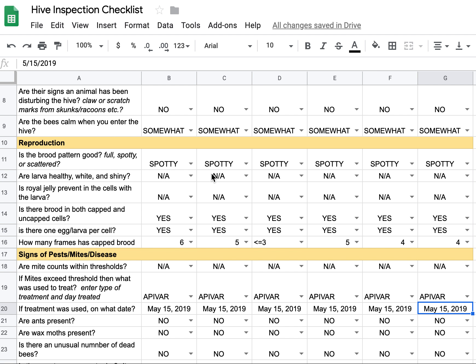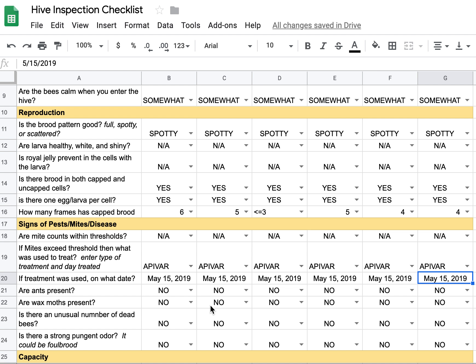Is there a good brood pattern? I put down 'spotty,' and the only reason I think it was spotty is that I was really only focusing on capped brood — not looking at any other stage. I think if I had focused on all stages of brood, it would be phenomenal, pretty much filled right up by and large. As far as the larvae and royal jelly, I didn't look that hard. On a couple of frames I glanced and found all stages of egg development, larvae, pupa, and all that. But my major focus was the capped brood.